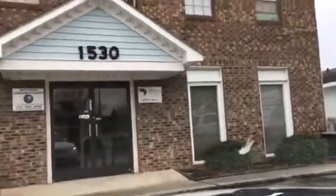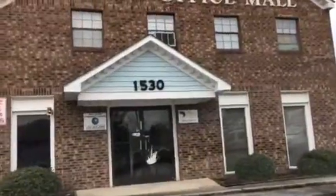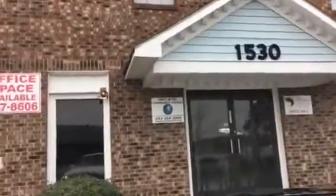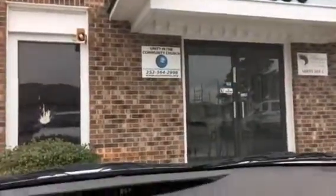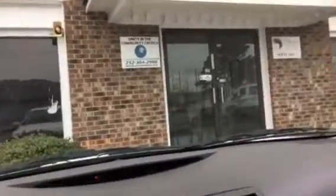The address is 1530 Evans Street in Greenville, North Carolina. You can reach me, Bill Fleming, at 252-531-1600, or the Century 21 office at 252-355-3600.